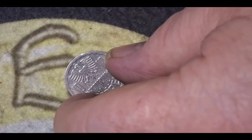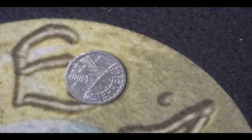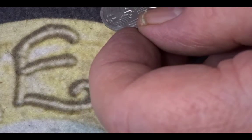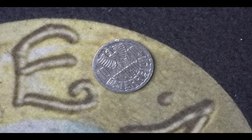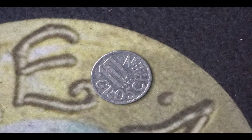This last coin is from Austria and it's a 10 groschen coin. On one side we have an eagle — a single-headed eagle. It's from 1986 and has a mintage of 108 million 912 thousand. On the reverse we just have the 10 groschen valuation.